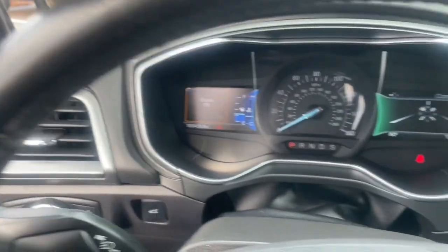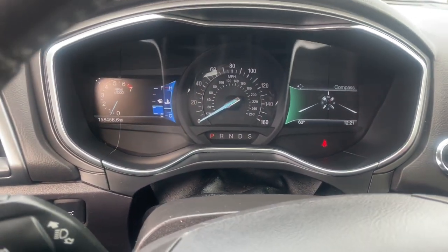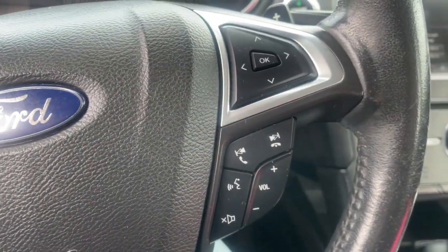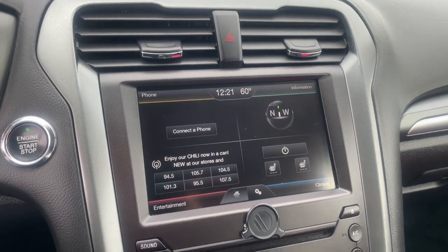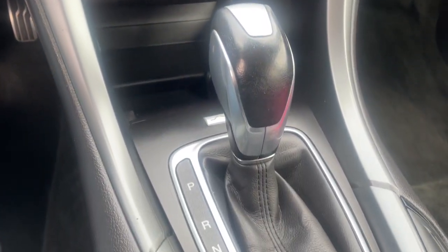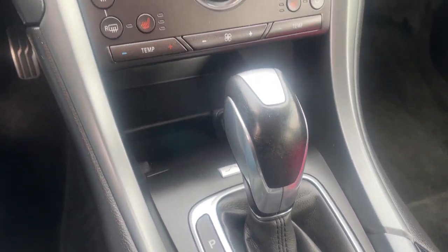These are just some of the great options this vehicle comes with: keyless entry, satellite radio, power passenger seat, backup camera, heated mirrors, fog lamps, steering wheel audio controls, power driver seat, aluminum wheels, and heated front seats.